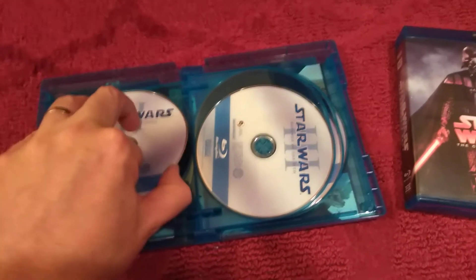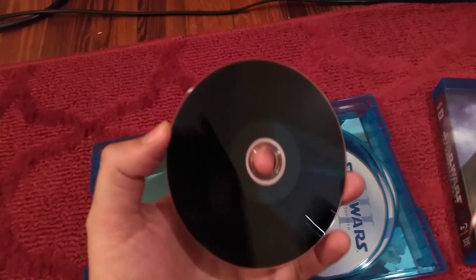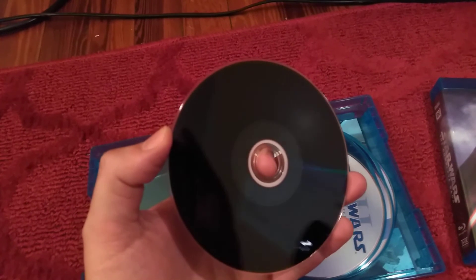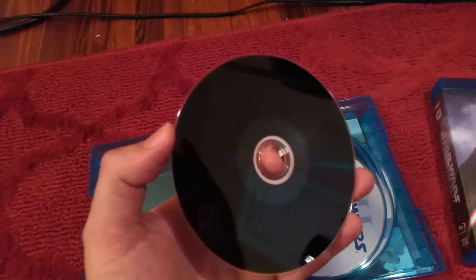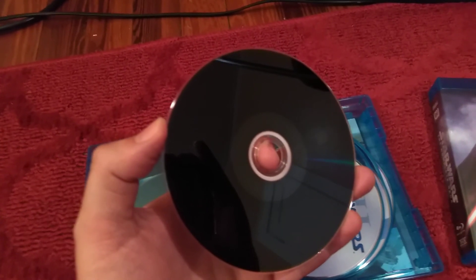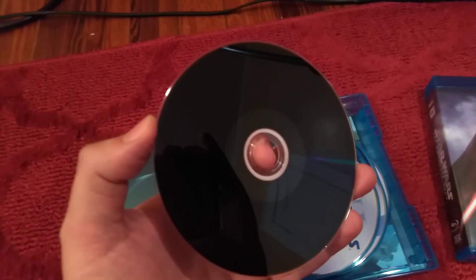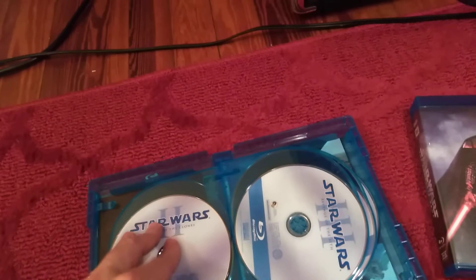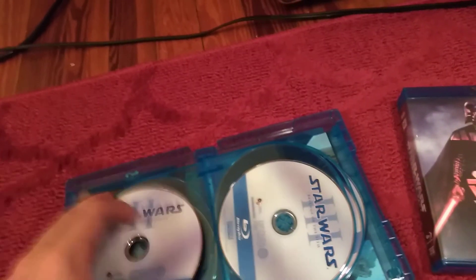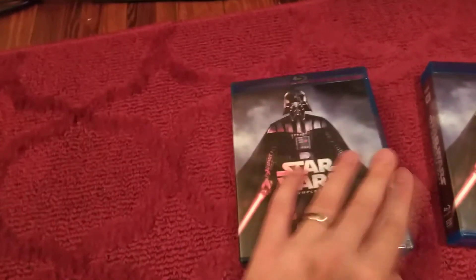Don't tell me this is a legitimate Blu-ray. Look at this — it's like back in 2005, 2006 when I used to burn CDs and they would stop burning in the middle, leaving no data on part of the disc. This is really bad, and this is from amazon.com.